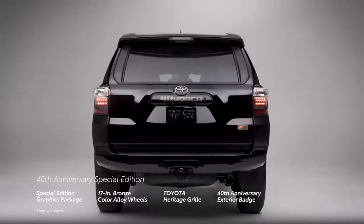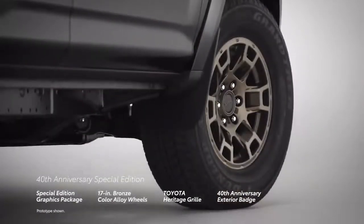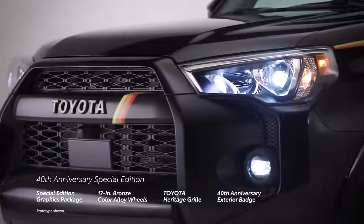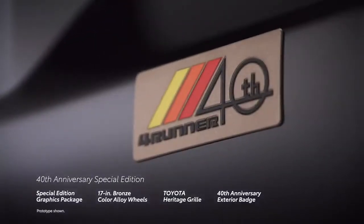This stylish Special Edition is further accented with standard bronze-colored 17-inch alloy wheels, a body color matching Toyota Heritage grille, and a bronze-colored 40th Anniversary exterior tailgate badge.